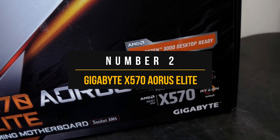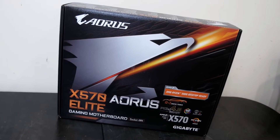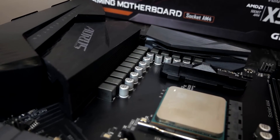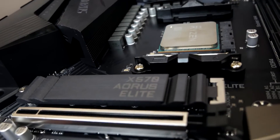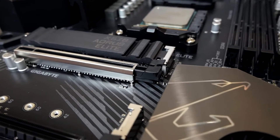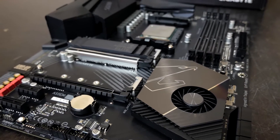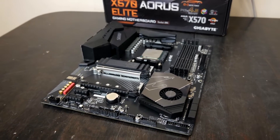Number 2: Gigabyte X570 Aorus Elite. Next on our list, we have a premium X570 motherboard. For a motherboard to earn the best premium motherboard award, it has to outperform the competition — not only in raw performance, but in network features, connectivity, and value for money as well. The X570 Aorus Elite does all that and more. While it might be a bit expensive, it is still priced reasonably well against competitors. Considering the premium design, abundance of features, and high-performance networking, it more than justifies its price.